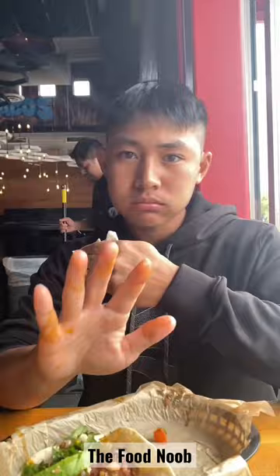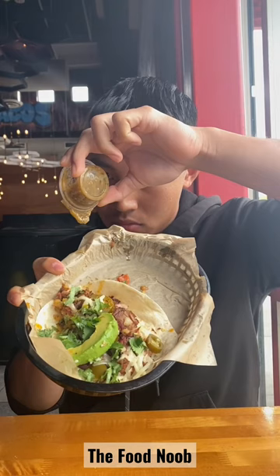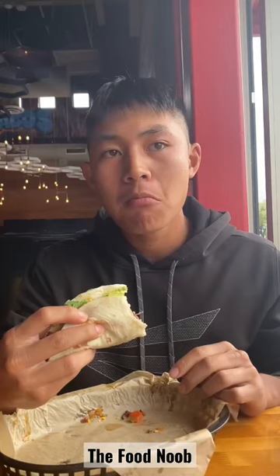All I have to say is expect your hands to get messy when you come here. Next I tried the crossroads, which comes with beef brisket, avocado, grilled onions, jalapeños, and cilantro, and I really like the combination on this one.